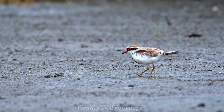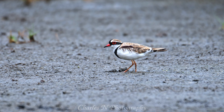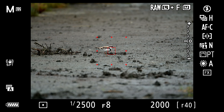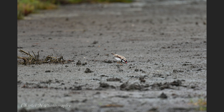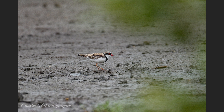Moving further into the marsh, these little Red-capped Plovers are a very small bird. 22 photos were taken at 700mm, 1/2500s, f8, ISO ranging from 1600 to 1800, and they were all in focus using dynamic area AF. Even at 700mm this is a very small bird, but the photos are nice and sharp and the focus didn't let me down.